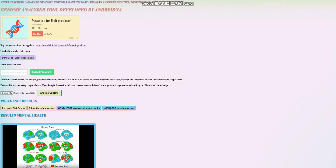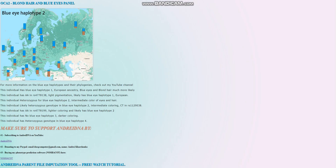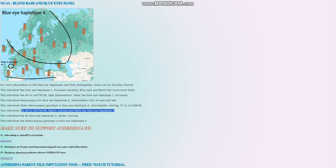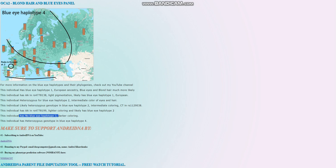Let's look at what genotypes in the NOKA2 and HERK2 regions contributed to this result. She has blue eye haplotype 1 and is heterozygous for blue eye haplotype 2. She has a genotype which leads to lighter coloring and likely has blue eye haplotype 2 as well. This genotype is usually predictive of blue eye haplotype 2, but in her case she has the homozygous derived genotype, yet heterozygous for BEH2. She does not have blue eye haplotype 3, and she's heterozygous for blue eye haplotype 4, which is quite uncommon.